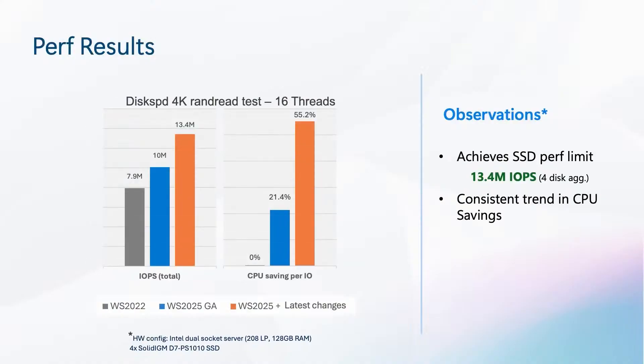This is a synthetic IO test and performance on different workloads and hardware configurations may vary, but it shows what the stack is capable of delivering. When we increased the number of threads, we saw really exciting results. With the latest changes, we were able to hit the hardware performance limits on all four disks — aggregated across four disks capable of about 3.4 million IOPS each, we hit the device maximum of 13.4 million IOPS, while previous OS cases lag behind. At the same time, we saw similar CPU savings, meaning the new stack optimizations achieve hardware performance limits in terms of IOPS while using less CPU resources compared to previous versions of Windows Server.